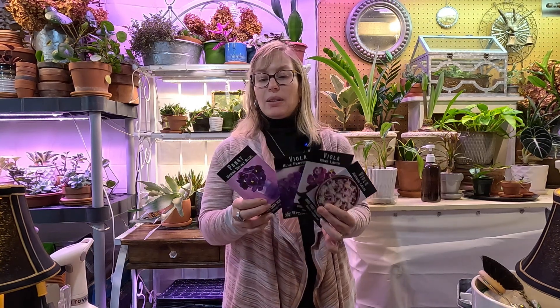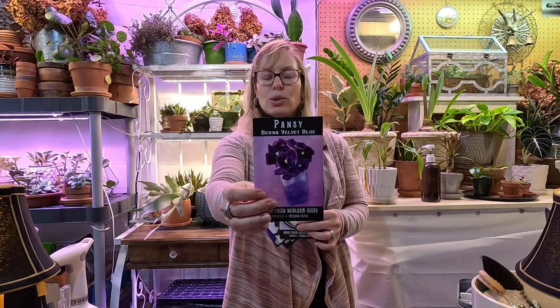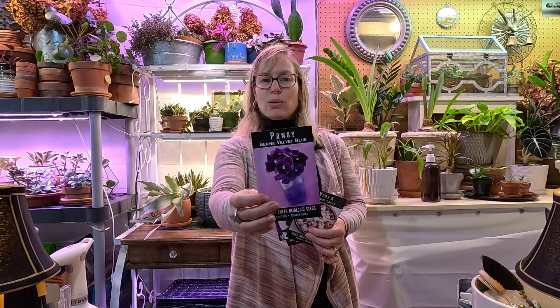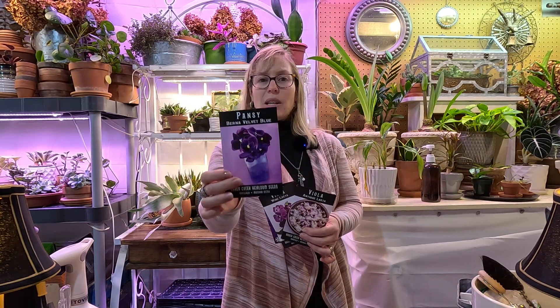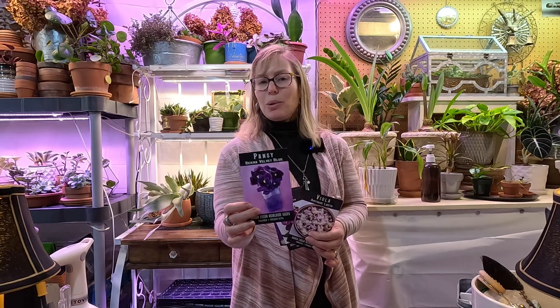What I mainly got from Baker Creek is violas. I love growing pansies and violas, and these take quite a bit of time to grow from seed to bloom, so I like to get these started fairly early — almost as early as the snapdragons. I got the Burna Velvet Blue Pansy, which is the only pansy I got. I tend to prefer violas over pansies because they're a little more cold tolerant and re-bloom a little better and re-seed in my garden. This will bloom in 60 to 85 days.